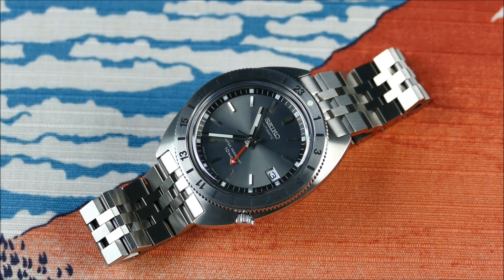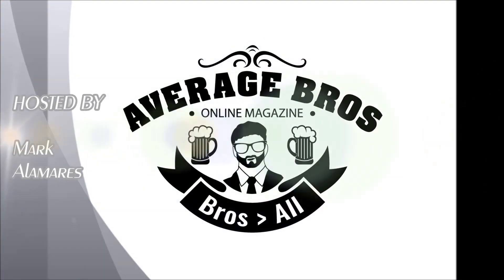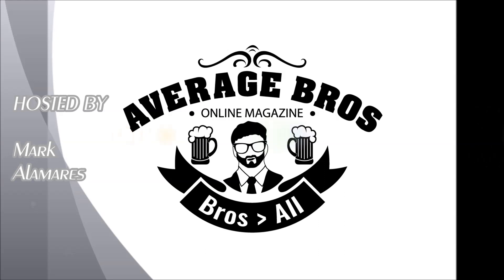With all that said, let me know what you guys think in the comments below. If you like the video, please leave a like, and if you haven't already, please do subscribe for more content just like this. Thanks, guys.